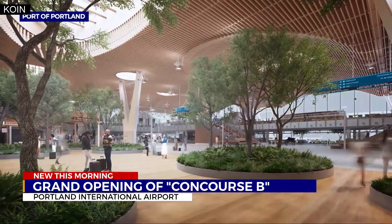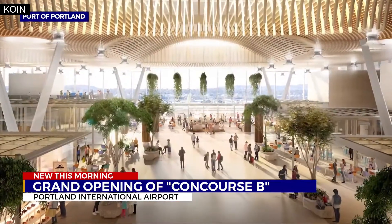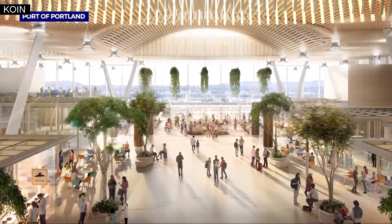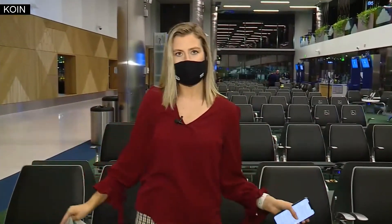The first flight taking off from Concourse B will be at 6 a.m. this morning, so just in about 15 to 18 minutes or so. We're going to be checking back within the next half hour or so, just touring the whole area and exploring all that Concourse B has to offer.